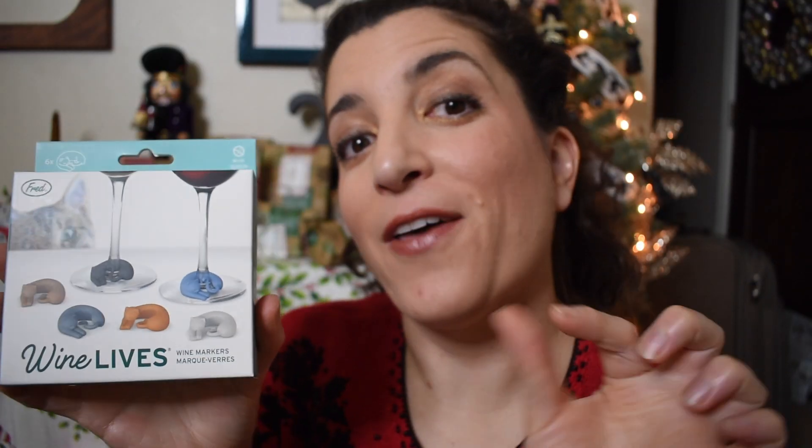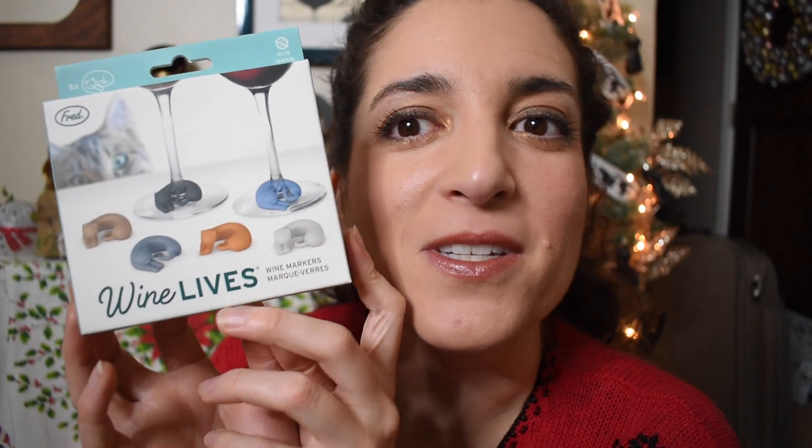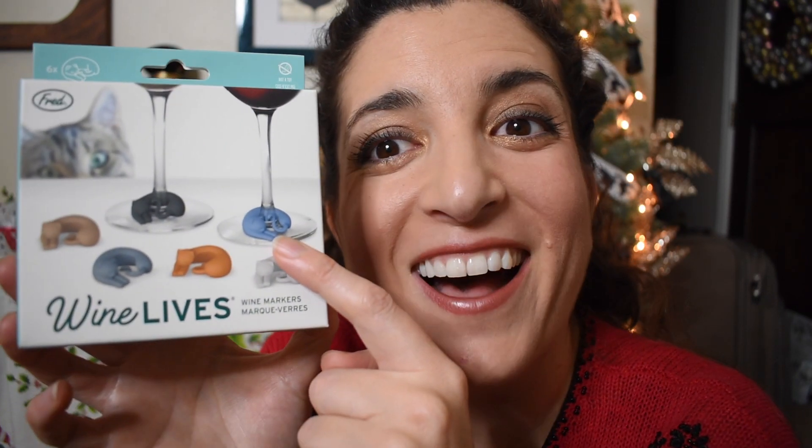Here's day ten. These are wine lives — they are wine markers and they go around the stem of your glass. I love anything that is wine and cat themed. They come in very realistic cat fur colors such as black, which is my favorite, and blue cat, which is also just a very realistic fur color. That is so thoughtful. I love that. This is going to be a fun accessory to use.